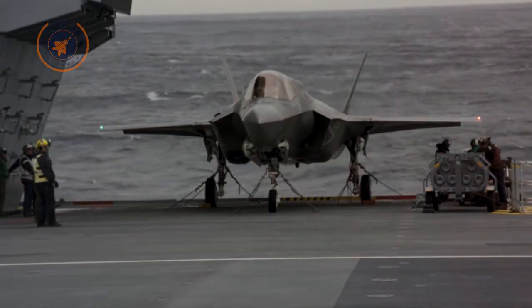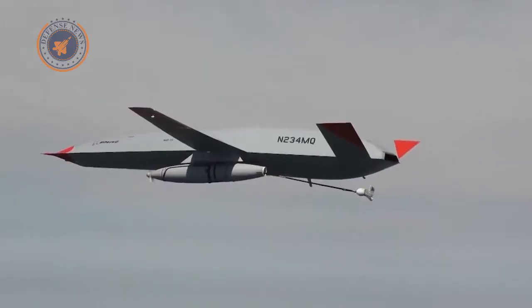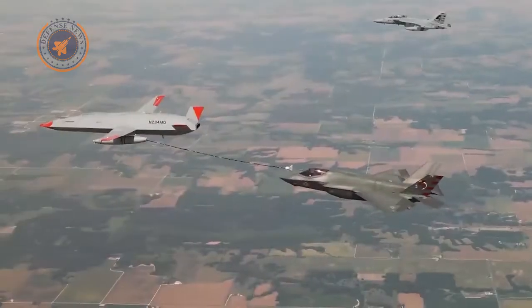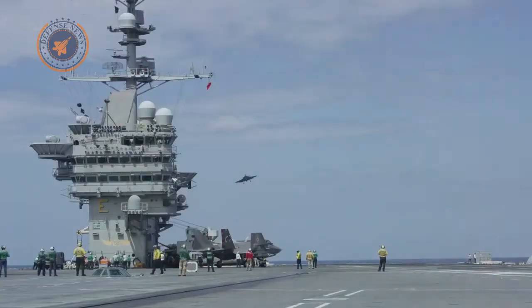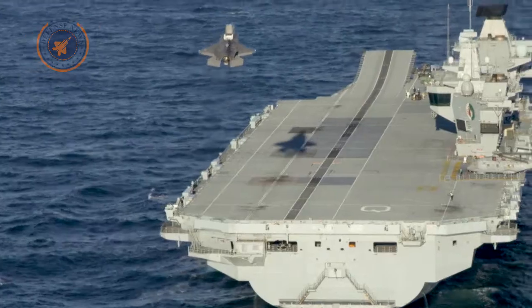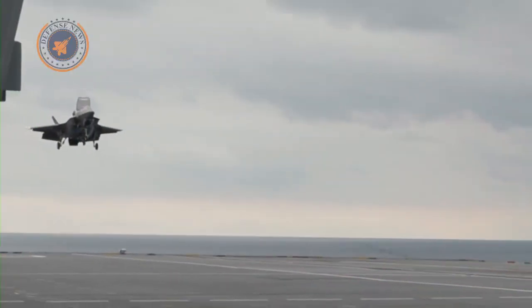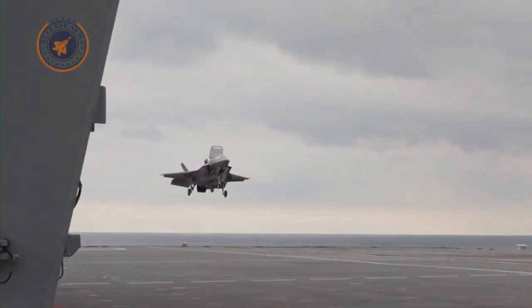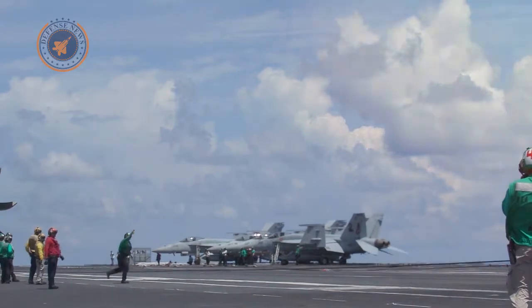The Navy's new aerial refueling drone transferred fuel to an F-35C Joint Strike Fighter for the first time. The successful test is the latest step in giving carrier-based fighters longer legs than ever before, allowing them to fly and fight while keeping the aircraft carrier safely out of range of enemy weapons.